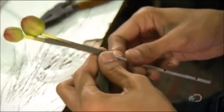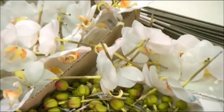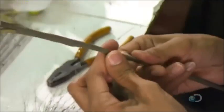A worker attaches flower buds to the stem using green flora tape. She attaches the petals and flower head and continues to wrap the stem in flora tape until the entire length is covered.